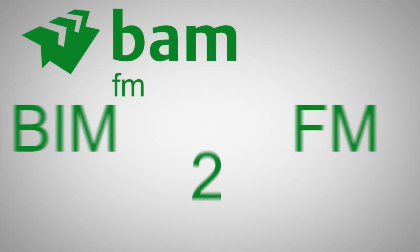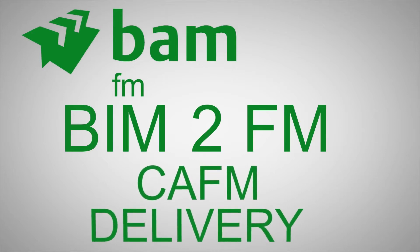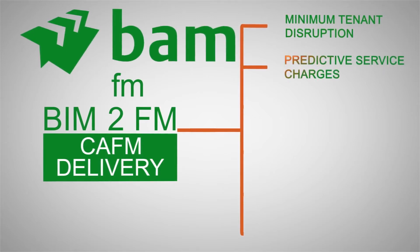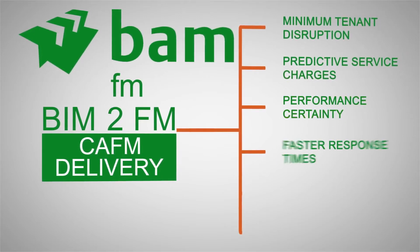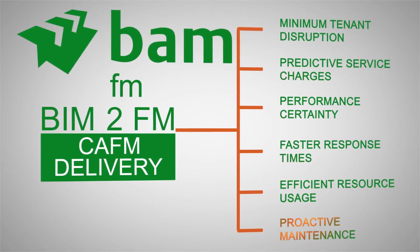BAM-FM are leveraging BAM's BIM-to-FM solution, which fully integrates with BAM's CAF-M delivery system and ensures minimum tenant disruption, predictive service charges, performance certainty, faster response times, efficient resource usage, and proactive maintenance.